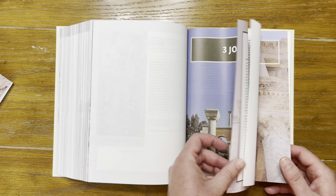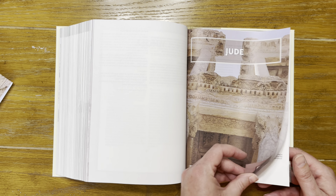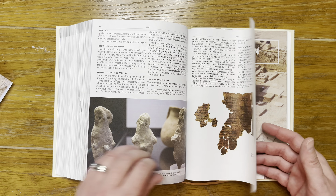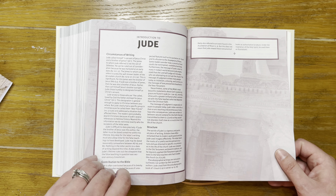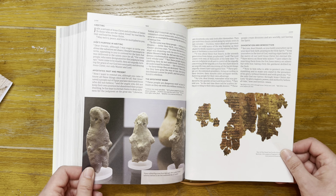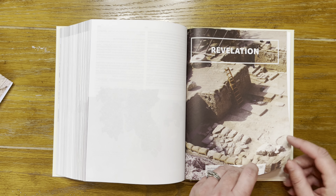Going to Jude and then Revelation. Interestingly, Jude has more introductory pages than actual text — that's kind of funny.